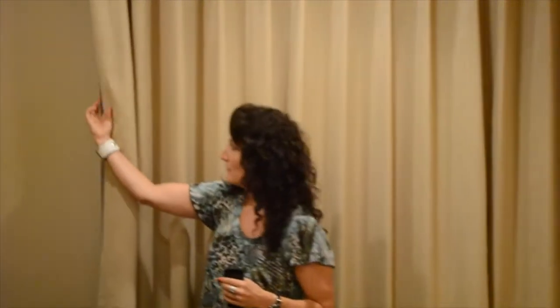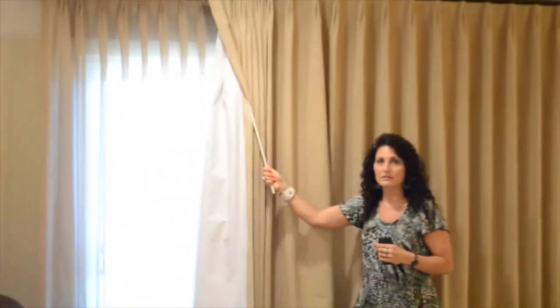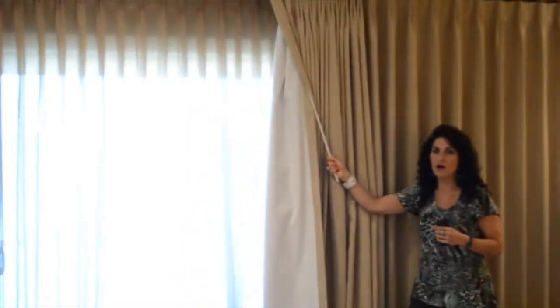One other feature is that we did not use strings. Sometimes strings break, sometimes they get caught, and they can be a hazard with pets and children. So we've used wand controls. We've used bronze hardware that coordinates with the room, and the main attraction is the ease with which you can open these — which comes from having good quality hardware.